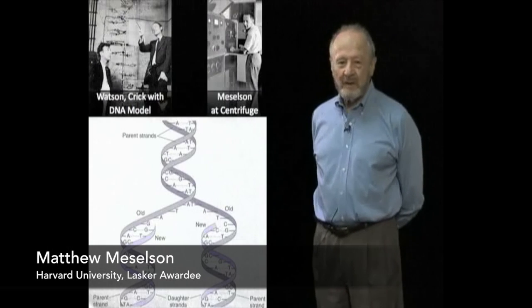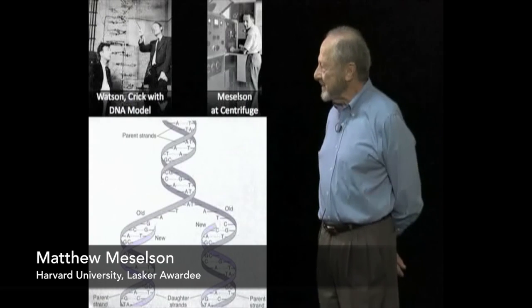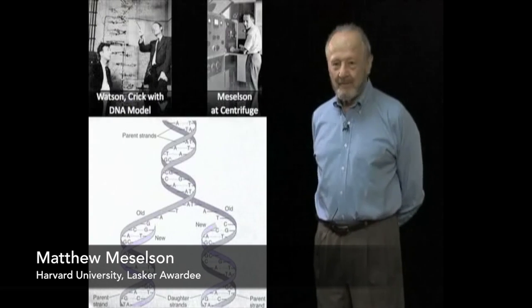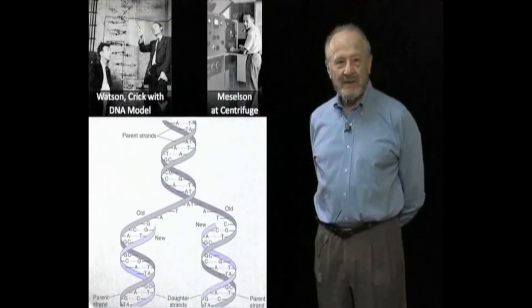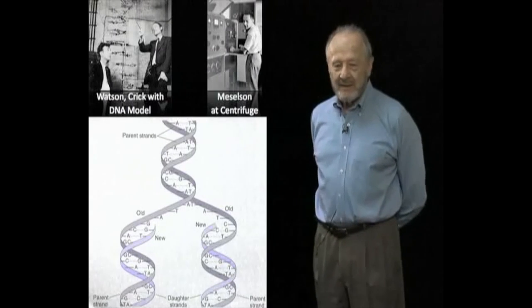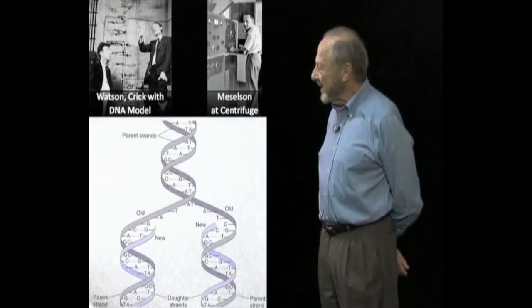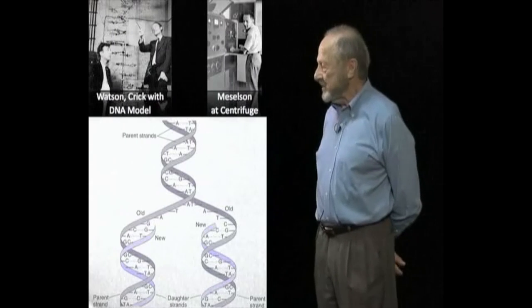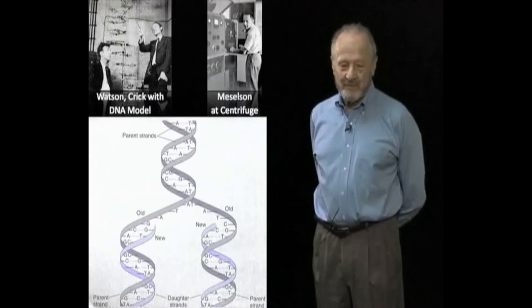I think the effect of our experiment wasn't really a discovery. It was a psychological effect. It made the DNA seem real. Suddenly you could see bands in a centrifuge that were behaving just the way Watson and Crick said they should. And I think that the main value of the experiment was it had the psychological value of convincing a lot of people that the DNA structure had to be right.